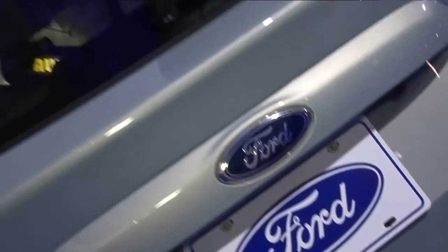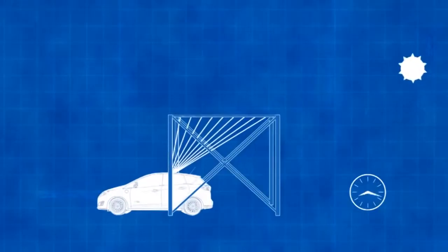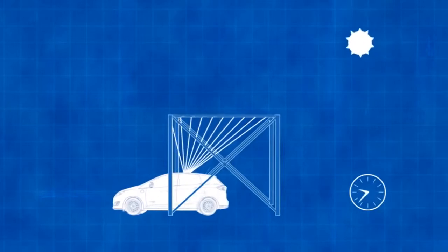Above the vehicle is a solar collector — an array of Fresnel lenses that would take a wider footprint of sunshine and concentrate it down to a smaller area, which is on the roof of the car.